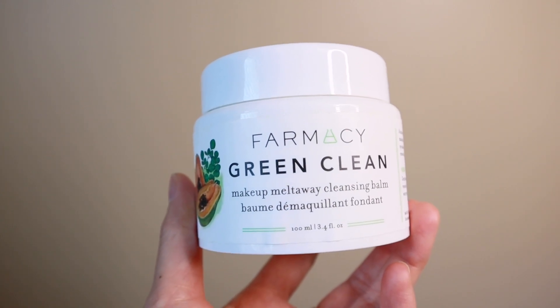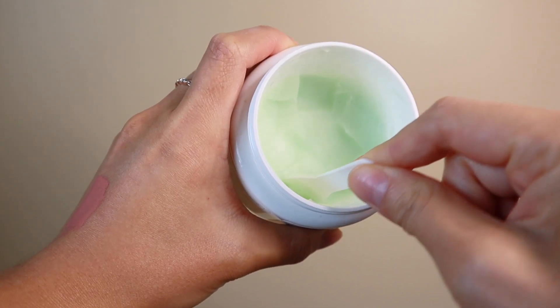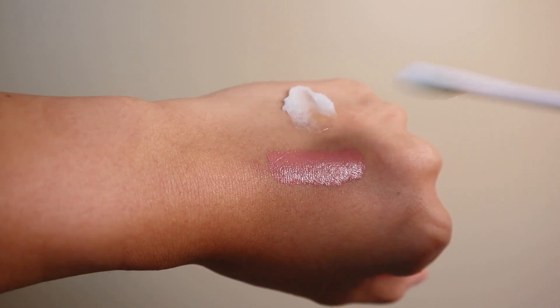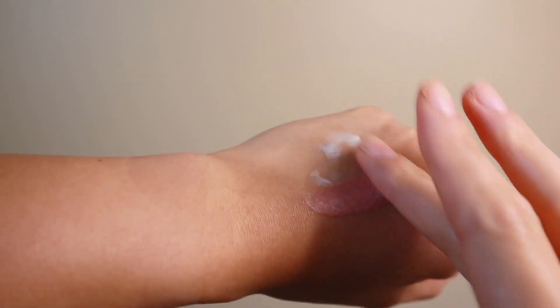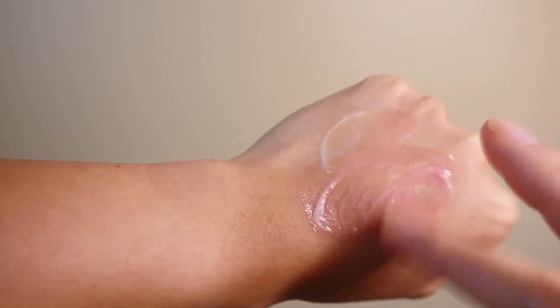Along the lines of skincare, my next recommendation is the Farmacy Green Clean Makeup Cleansing Balm — to get all of that makeup off and get fresh, clean, hydrated skin. I really love this for cleansing and I'll double cleanse with it. I use this as a first cleanse to get all the makeup off and then follow with another cleanser to really cleanse the skin. I can assure my makeup is going to come off and my face will be left clean. Highly recommend checking this out.